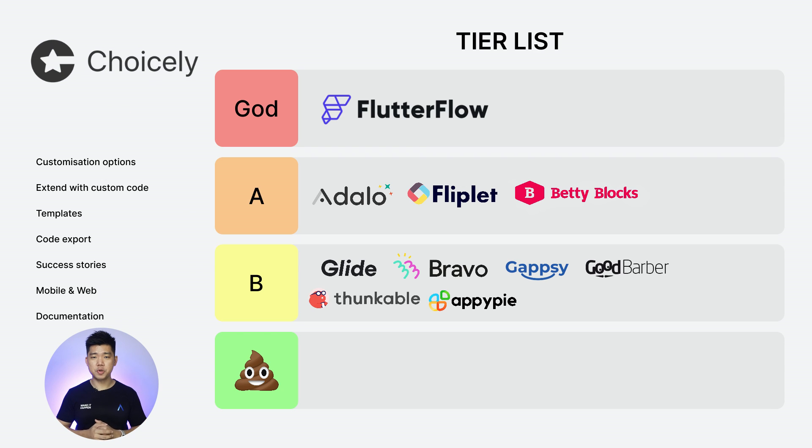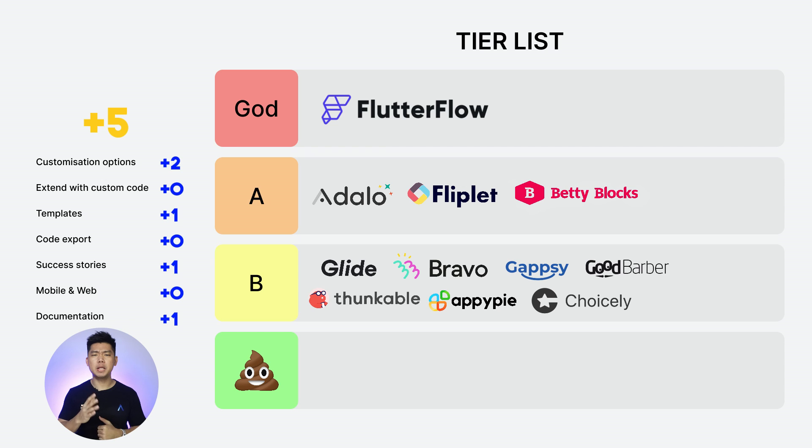Next: ChoiceLi. Customization options: 2. Extend with custom code: 0. Templates: 1. Code export: 0. Success stories: 1. Web and mobile: 0. Documentation: 1. Total score: 5. And a 0 for web and mobile is disappointing because it's extremely important regardless of platform. B tier.